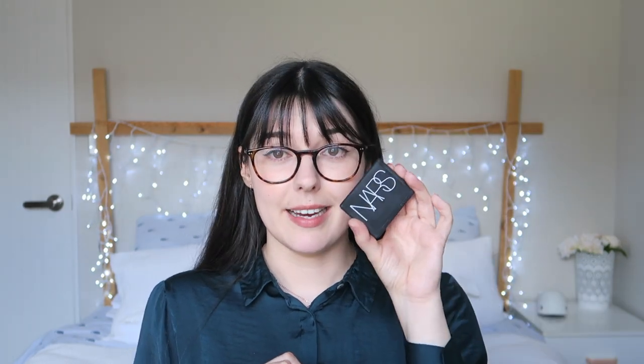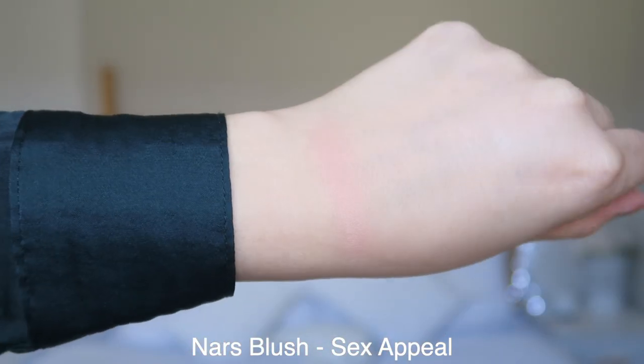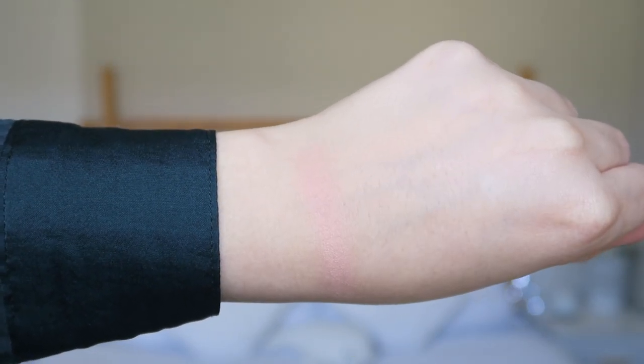For cheeks, I absolutely have one that I love. This is a NARS blush in Sex Appeal — a really, really pale peachy orange. If you have a fair complexion with a warm tone, it just looks so natural and beautiful. I use this all the time: going out on a date, going to work, literally anything. It's natural and very youthful. I haven't been able to find a K-beauty dupe for it, and I haven't been wowed by any new blush releases in quite some time.